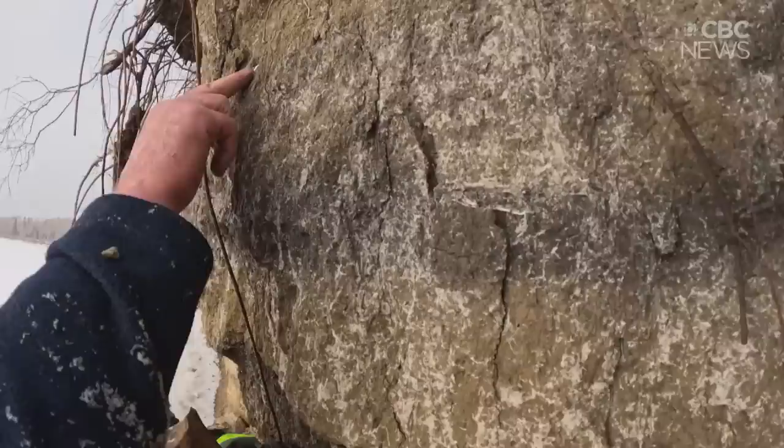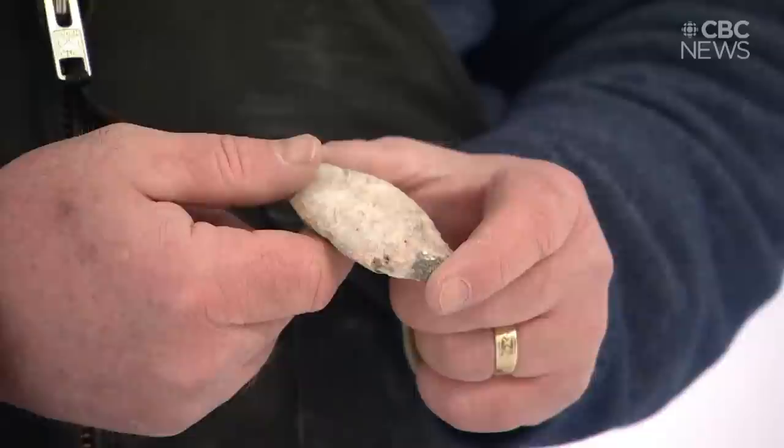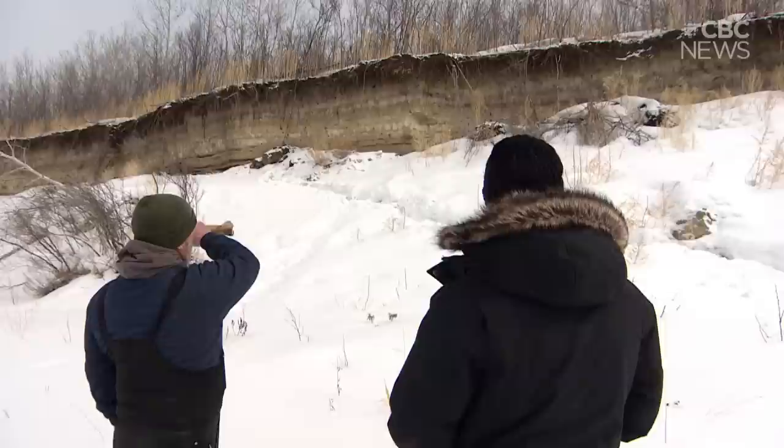Flake here. Bone here. Rondeau says he believes an ovoid knife found here was likely used to remove hides or flesh from animals. He says this helps to illustrate the evolution of human life in this region.